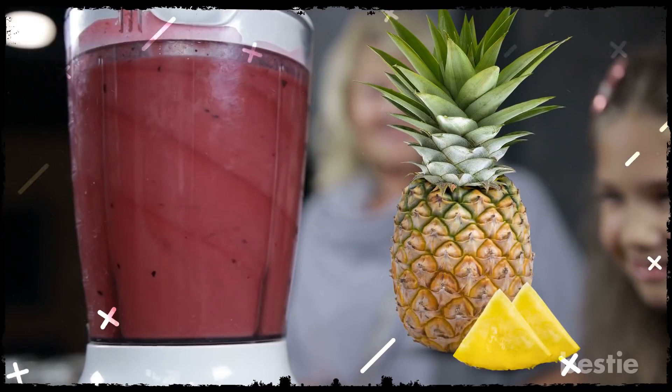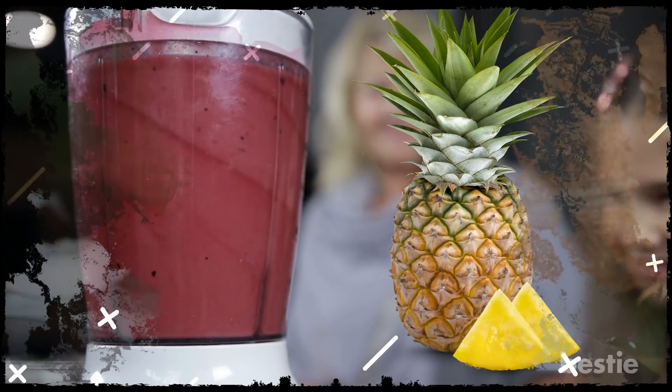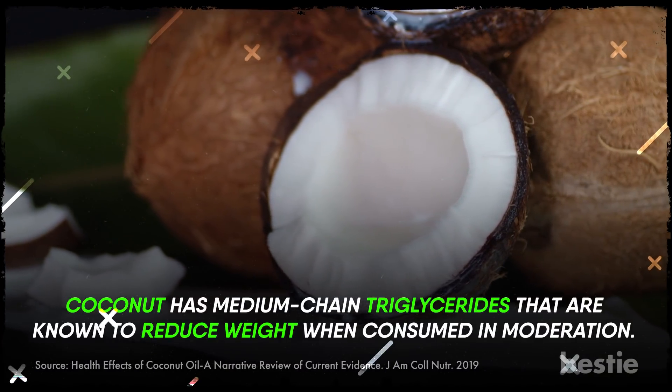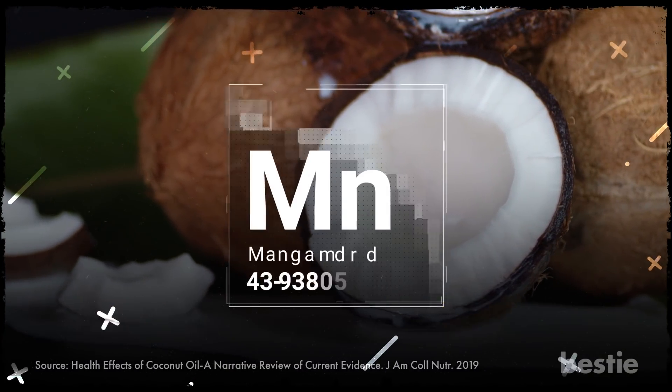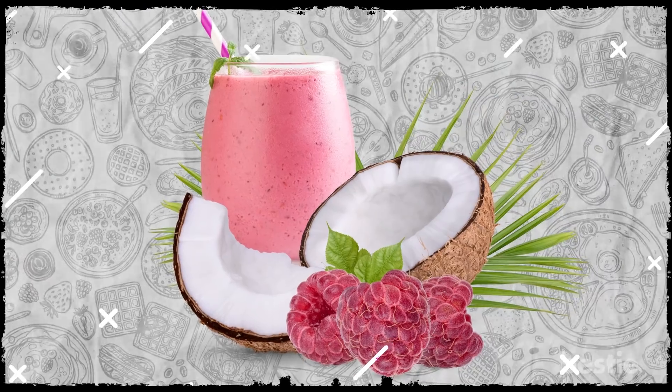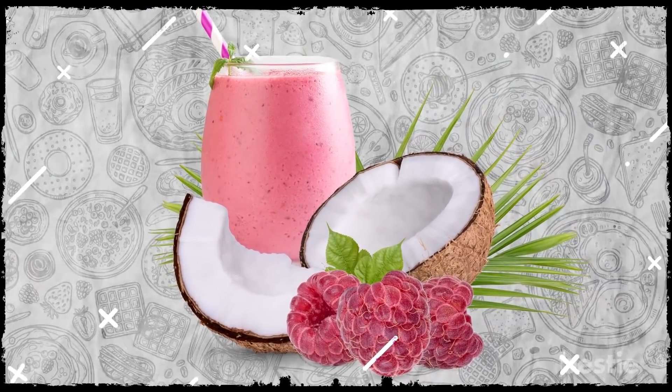You can substitute bananas with pineapples to give it a tropical twist. Coconut has medium-chain triglycerides that are known to reduce weight when consumed in moderation. The high manganese content is also essential for improving bone health. We're so sure this smoothie is soon going to be your favorite.